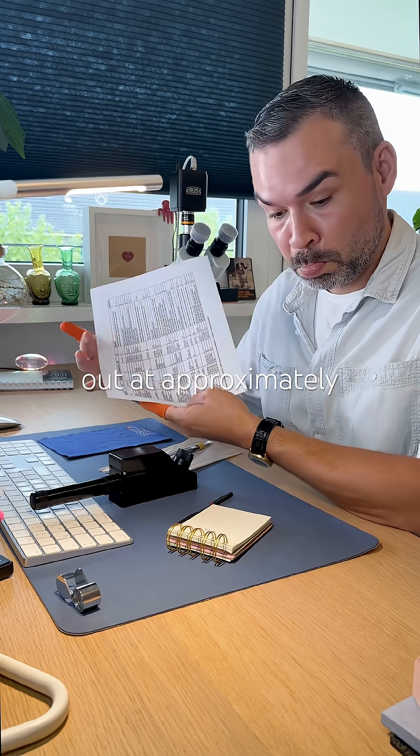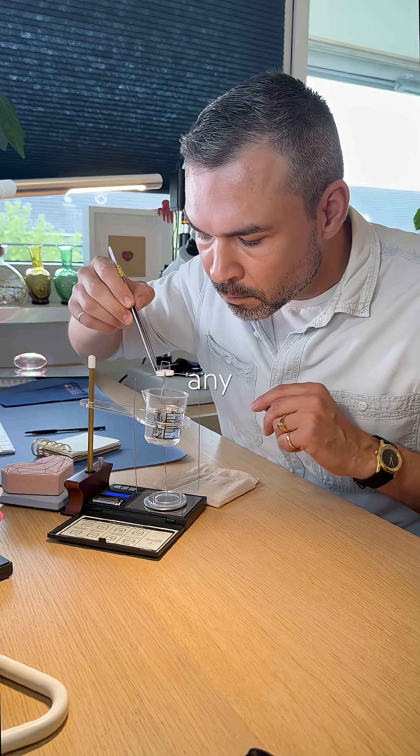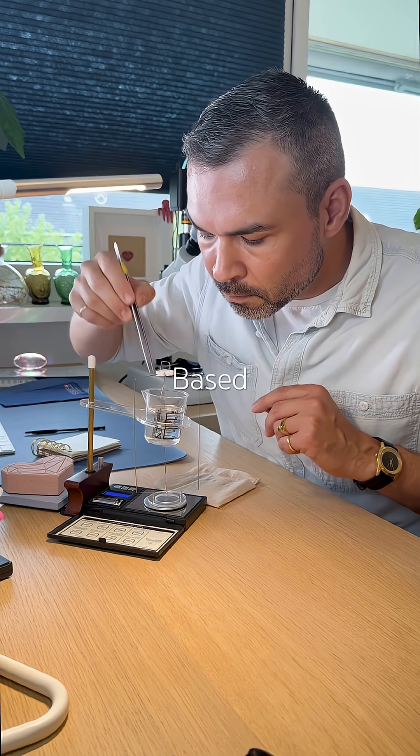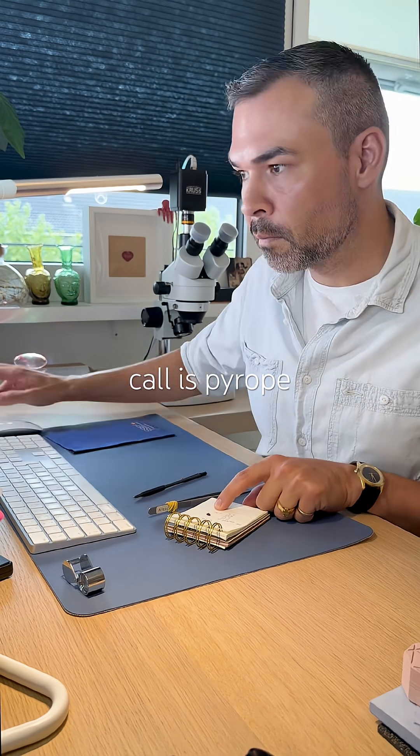Its specific gravity comes out at approximately 3.45 — not a perfect match for any variety, but still a clue. Based on the results and this purplish red color, my best call is pyrope garnet.